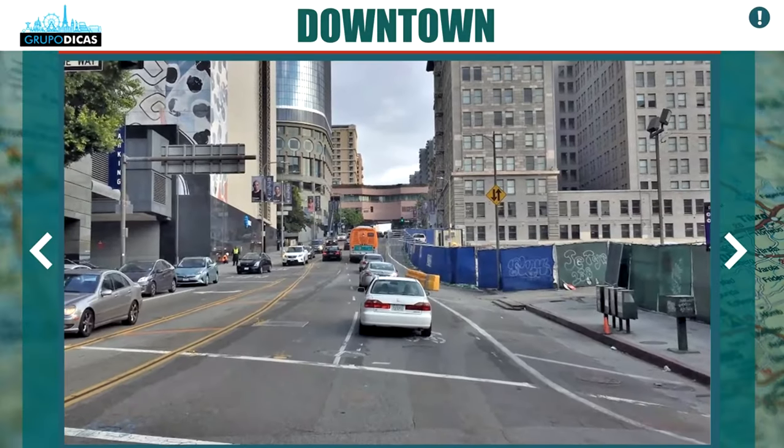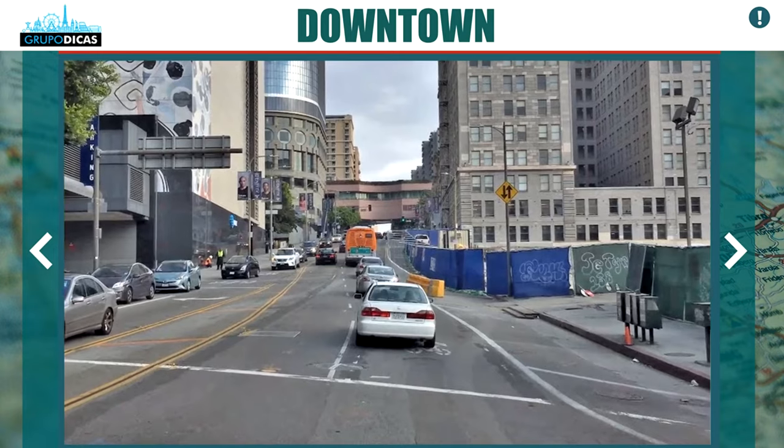If you stay in one of those three areas, you'll be close to everything — they are very good, very nice, and safe areas. Los Angeles is a big city and it has ugly areas, different from San Diego where everything is nice and clean. Los Angeles has dangerous and ugly areas — parts of downtown and Chinatown are not so nice — so try to stay a little bit away from those areas and stay in the ones that are much nicer, much safer, and much more touristy for you to enjoy your trip.